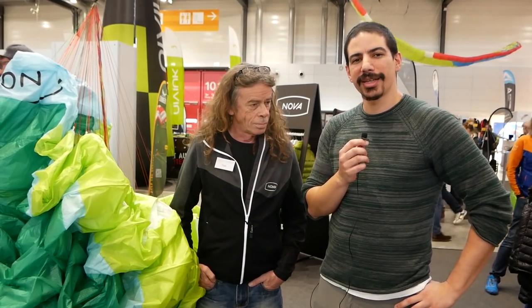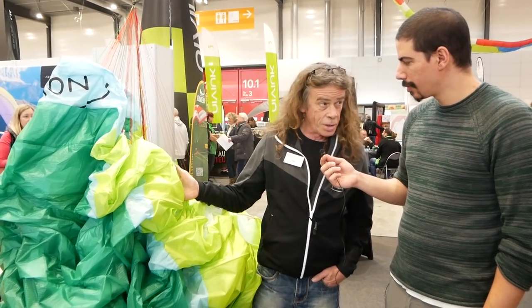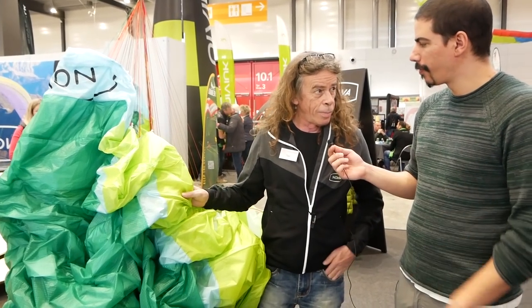Hi everyone, this is Andre again. We're here at the Thermik Messe with Tony from Nova, and we're going to ask him what's new with Nova for 2018. First of all, this is the Iron — it's our low-level B glider.